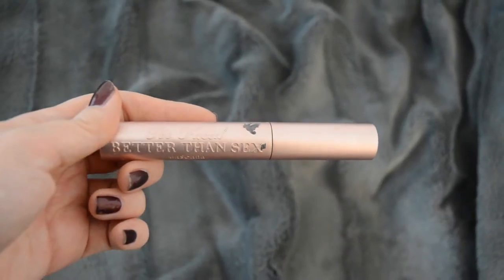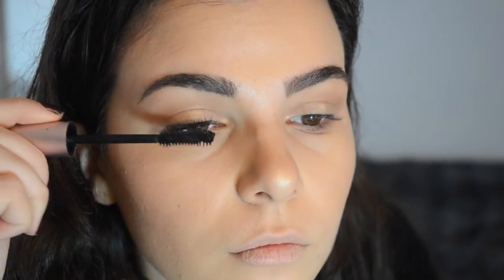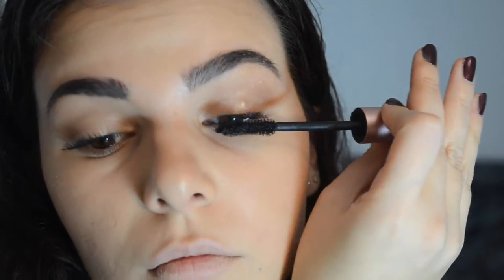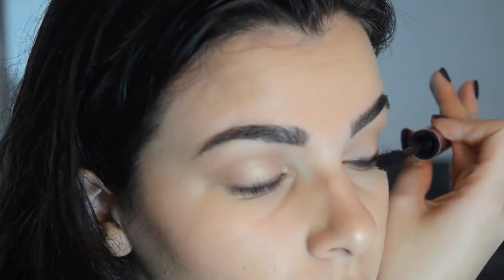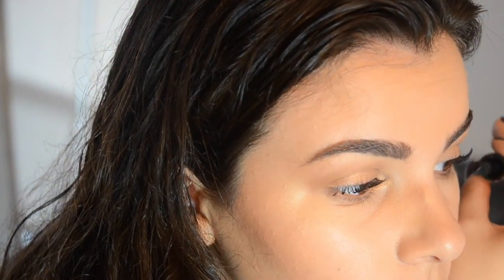Going in with the same Dior eyelash primer — I really like it, I got it with my points at Sephora. Then I'm using Better Than Sex mascara. I rave about this stuff — I don't even need to use an eyelash curler; it just makes my lashes long and plump. When I first started wearing it, people asked me if I got eyelash extensions. I feel like it's so worth the price.